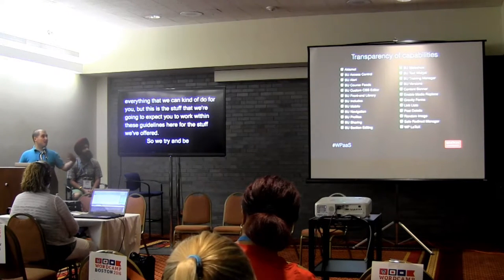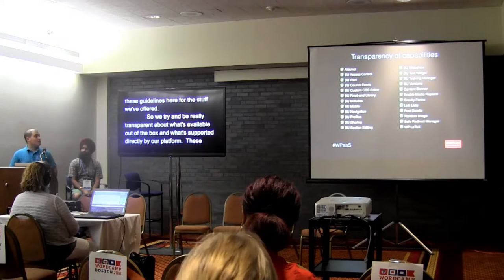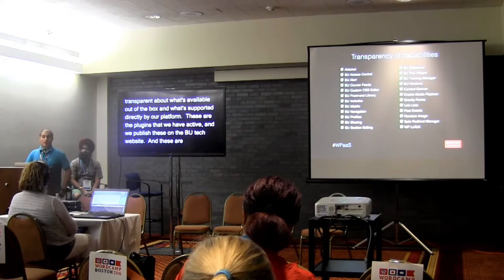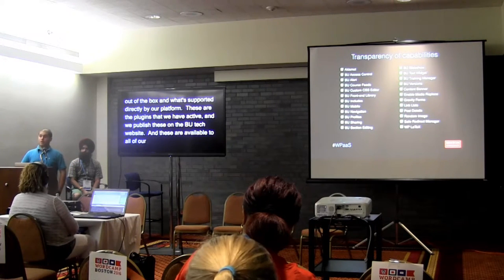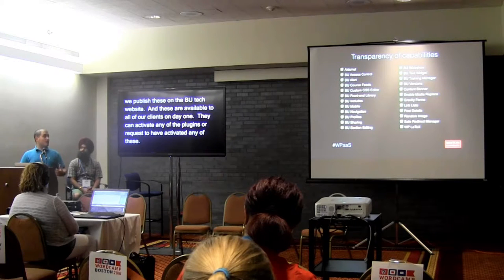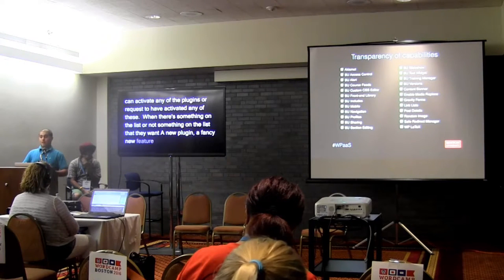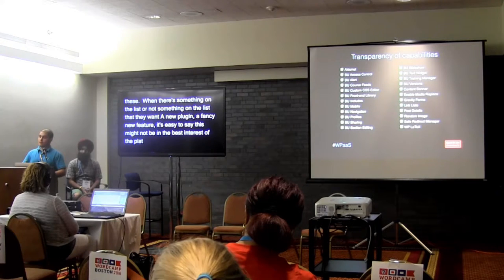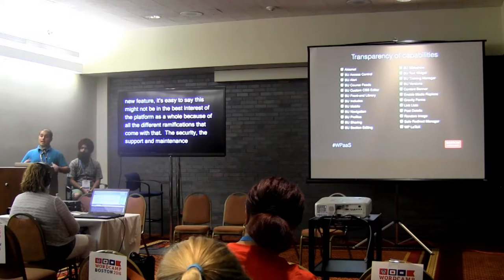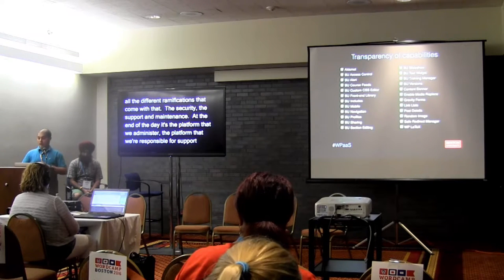We try to be really transparent about what's available out of the box and what's supported directly by our platform. We publish the list of active plugins on the BU Tech website, available to all clients on day one. They can activate or request to have activated any of these. When a client wants something not on this list — a new plugin or feature — it's easy to explain why it might not be in the best interest of the platform as a whole, considering the security, support, and maintenance ramifications, since we're responsible for supporting it from a security and accessibility perspective.